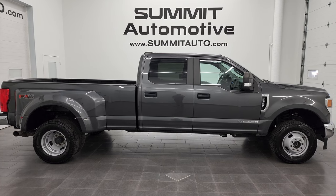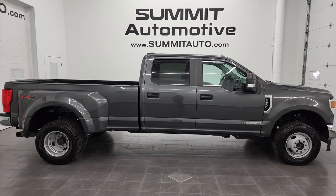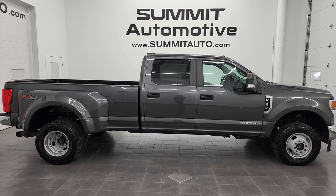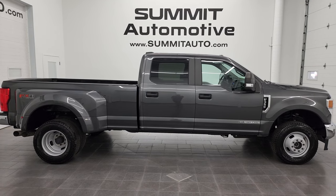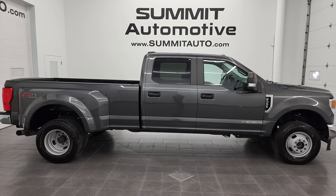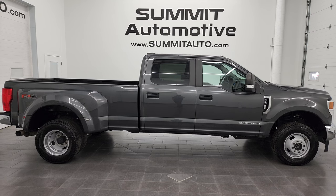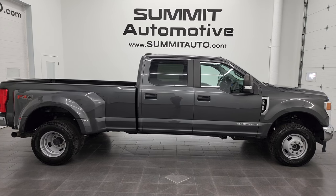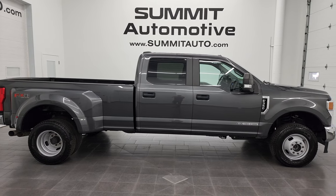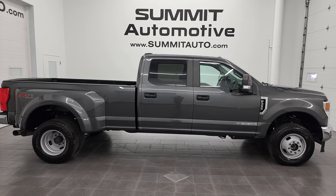Remember to like, subscribe, and share on this video and all the videos you see there — click the bell notifications and you'll get updates on the videos I do each and every day here at Summit Automotive. You'll see a link to subscribe to my YouTube channel in the upper left, more F-350 videos in the upper right, a link to this vehicle on our website in the lower left, and a link to one of our latest YouTube videos in the lower right. We're super excited to help you with this ultra clean 2020 Ford F-350 Crew Cab Long Box XL FX4 in magnetic gray metallic. Thanks again for checking out the video — remember to like, subscribe, and share on the YouTube channel.